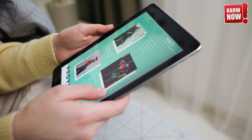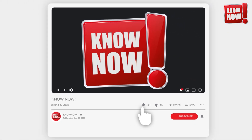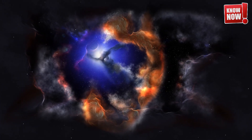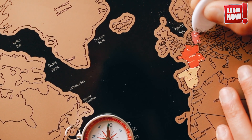That's a wrap for today. If this video satisfied your curiosity and you enjoyed exploring these fascinating scientific discoveries, don't forget to hit like and share it with your friends. Your support helps us continue bringing you the most intriguing content. We're committed to uncovering the mysteries of the universe and sharing them with you, one discovery at a time. Until next time, stay curious and keep exploring the wonders of science.